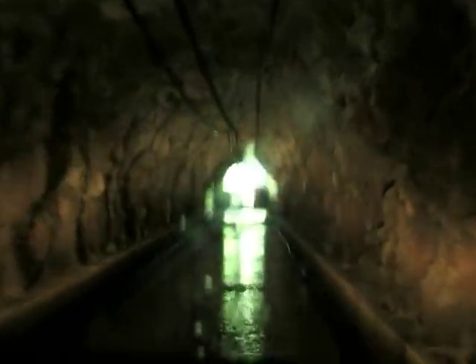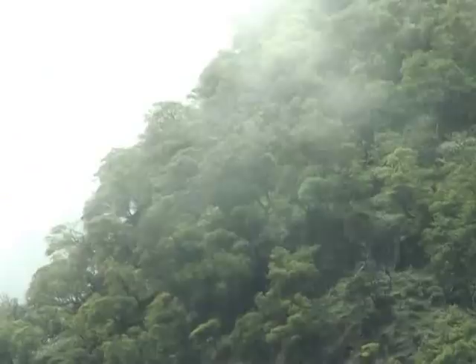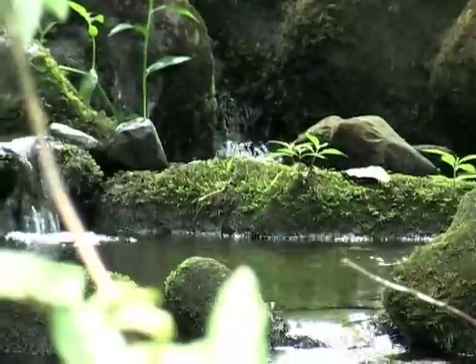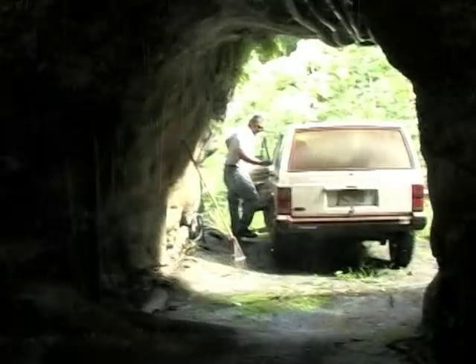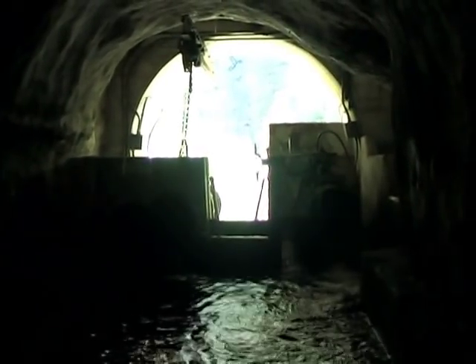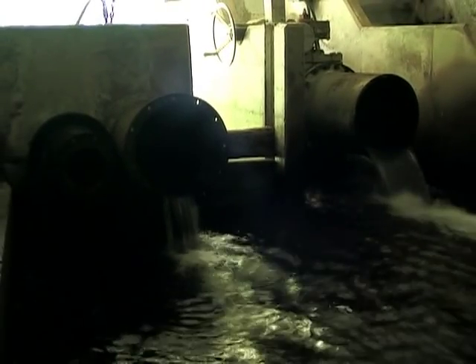The east portal is located in Waikolu Valley at an elevation of 990 feet. Waikolu is a steep-walled valley with one primary stream fed by a series of tributaries. The stream has a flashy characteristic and generates its peak flow during the rainy months. Housed at the east portal is a motor control and oil switch station for the upper pumps, where water collected and pumped from the valley feeds into the tunnel system.